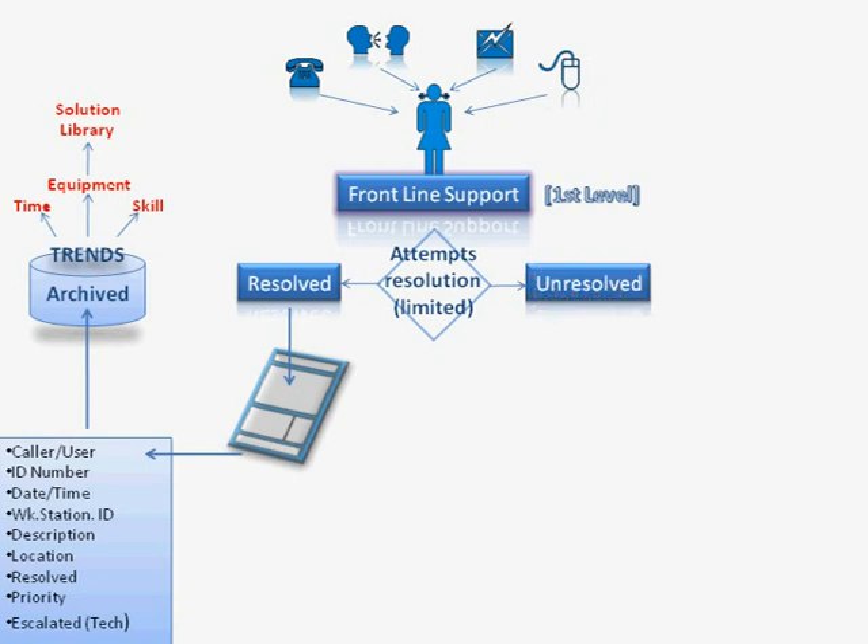If the call is unresolved at this point, then Sally has to assign it to someone else. Before she does that, she must assign a priority to the call. Priorities can have various different levels in various organisations. Assuming a three-level priority system: a priority one means the highest level, which could include something like a complete network failure, the inability to send and receive emails for the entire organisation, or a loss of internet connection.